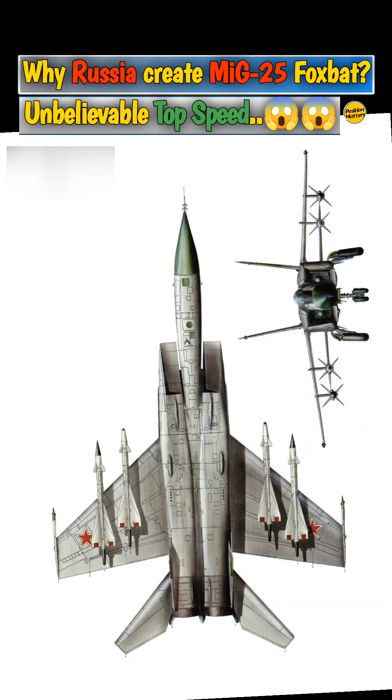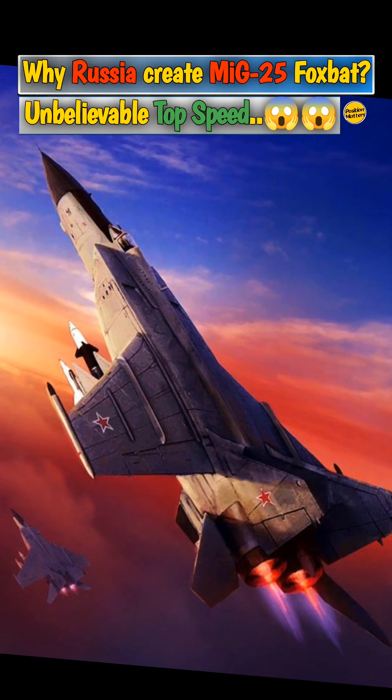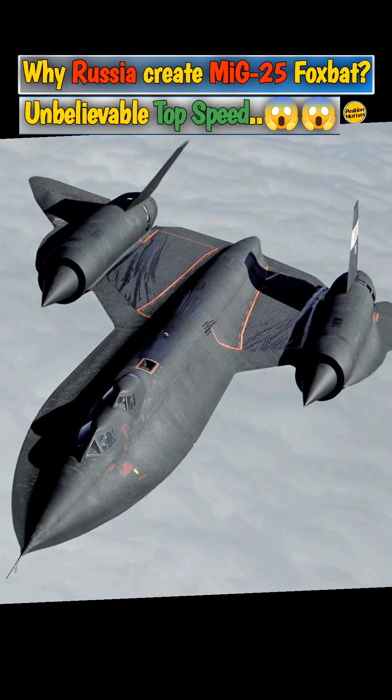The primary impetus for the MiG-25's development was the need to counter the perceived threat posed by American high-speed bombers and reconnaissance aircraft, such as the B-58 Hustler and the SR-71 Blackbird.